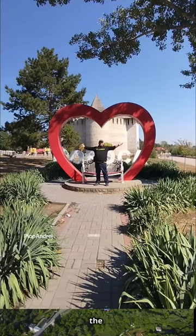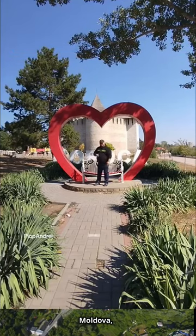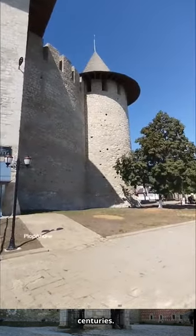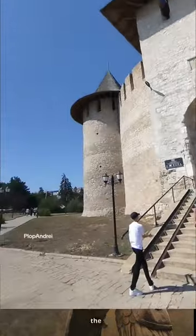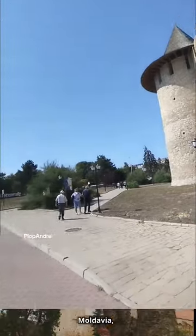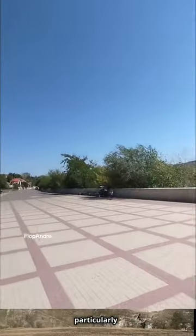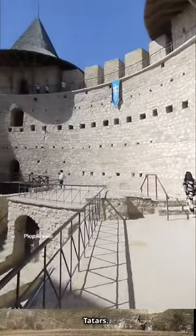Soroka Fortress, located in the town of Soroka in northern Moldova, has a rich history dating back to the 15th and 16th centuries. It was built during the reign of Stephen the Great, the ruler of Moldavia, as part of a defensive system to protect the region from invading forces, particularly the Ottoman Empire and the Crimean Tatars.